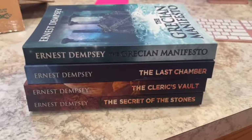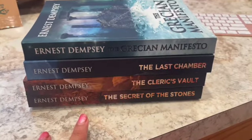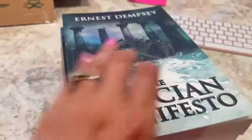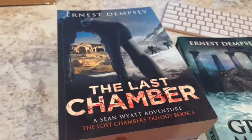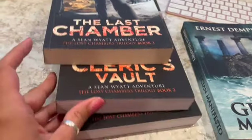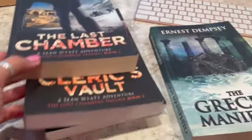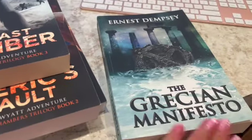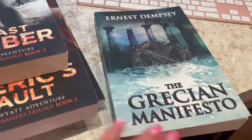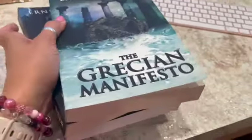This is a little collection by Ernest Dempsey — a trilogy, 'The Lost Chambers' trilogy, all three books, plus a set of another novel by the author. Not brand new but in very good condition. I had these listed for at least two years, and I sold them for $31.